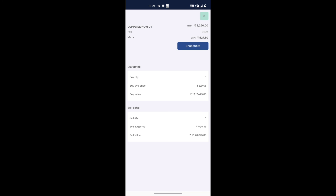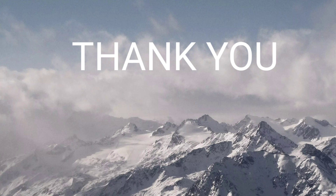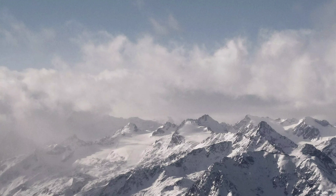I made 3250 rupees. Thank you guys — do subscribe, share, and like my channel. I will keep updating my knowledge with you. Let's grow together.